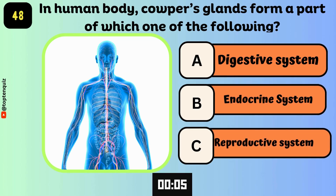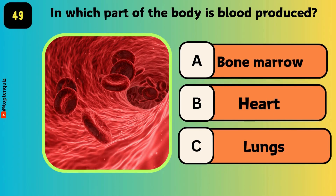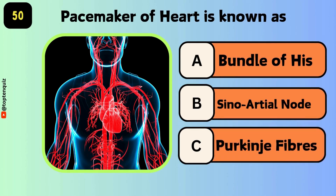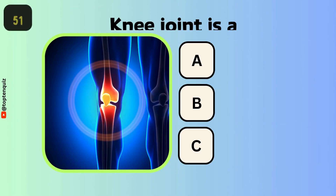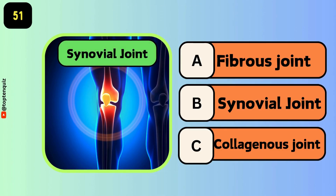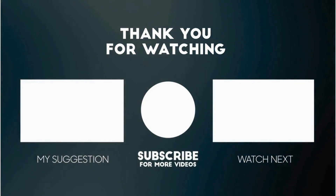In the human body, the corpus gland forms part of the reproductive system. In which part of the body is blood produced? The answer is bone marrow. The pacemaker of the heart is known as — the answer is the sinoatrial node. The knee joint is — the answer is a synovial joint. Comment your score, and thank you very much.